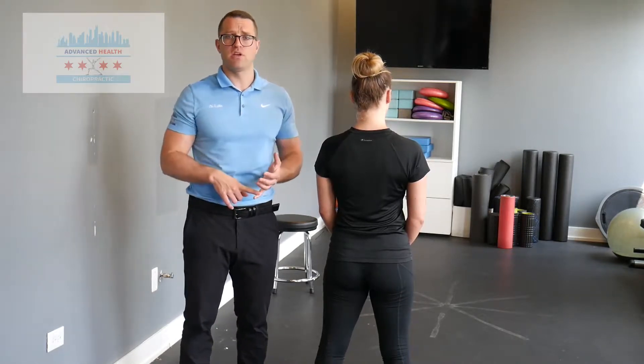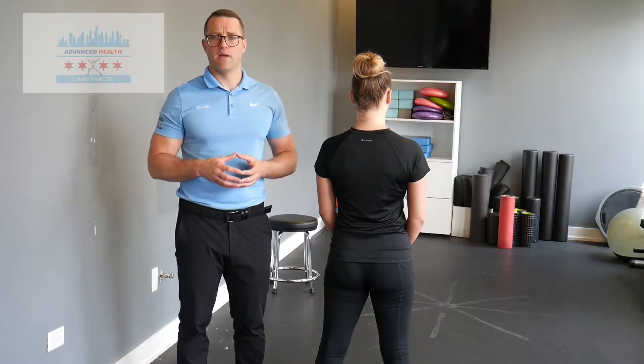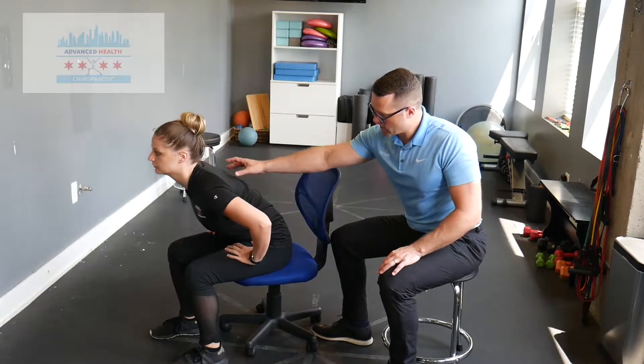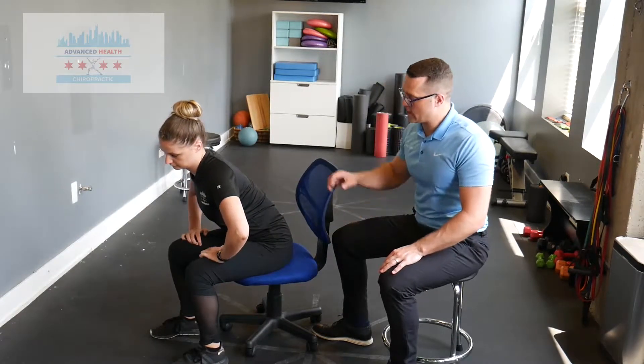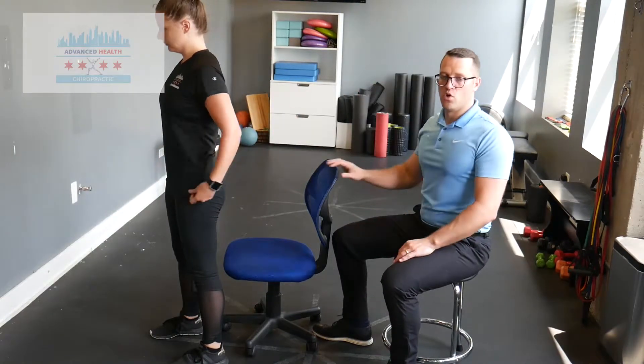I'm going to go over an exercise that you can do immediately at work to start activating your posterior chain. If you've got a strong posterior chain, you've got a strong low back, and you should not be experiencing low back pain. Look around at your co-workers and watch how they sit up — the majority are going to flex at the pelvis, using their abs and hip flexors to stand up, with no posterior chain activation.